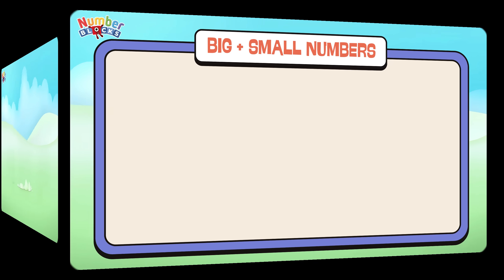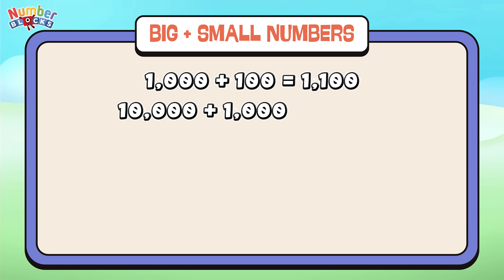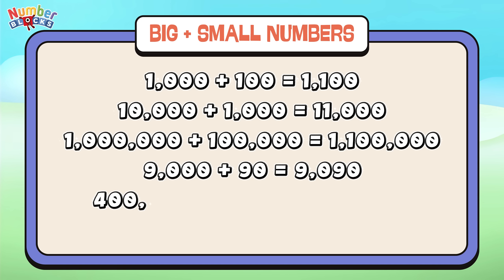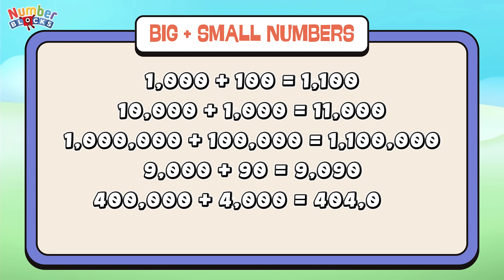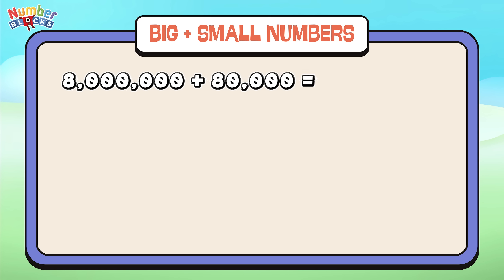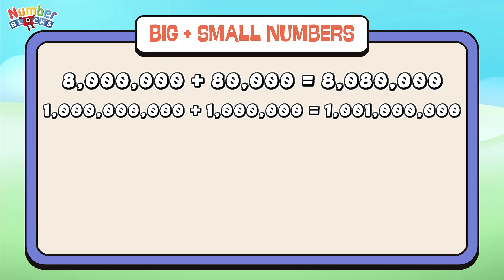Let's sum up big plus small numbers, let's go! 1,000 plus 100 is equals to 1,100. 10,000 plus 1,000 is equals to 11,000. 1,000,000 plus 100,000 is equals to 1,100,000. 9,000 plus 90 is equals to 9,090. 400,000 plus 4,000 is equals to 404,000. 600 plus 60 is equals to 660. 8,000,000 plus 80,000 is equals to 8,080,000. 100 plus 10 is equals to 110. 10 plus 1 is equals to 11.